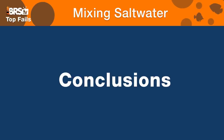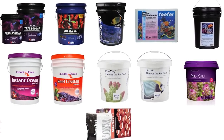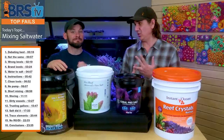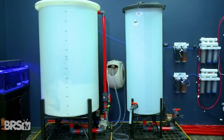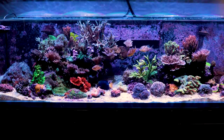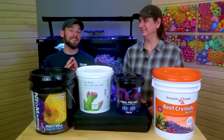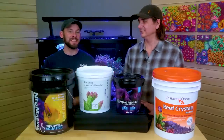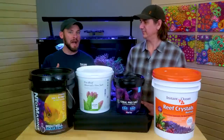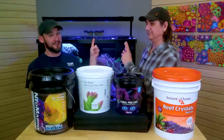If I had to wrap up all 15 fails with one simple takeaway: none of these salts are going to be the reason you fail or succeed, but there are differences between how you mix them, store them, and how much effort goes into that. Know that a stable source and supply of saltwater is the foundation of maintaining a saltwater tank and really at the heart of everything we do. If you want to see all of the experiments we referenced when talking about these 15 mistakes and some how-to's on how to mix and store, check out the special playlist.